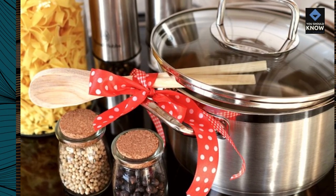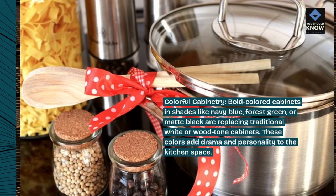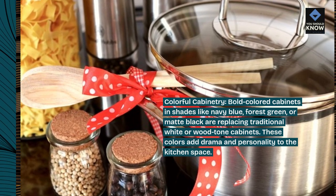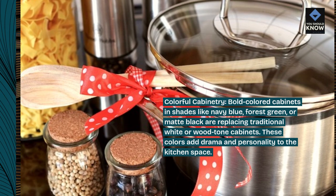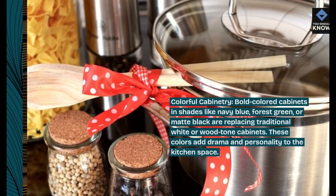Colorful cabinetry. Bold colored cabinets in shades like navy blue, forest green, or matte black are replacing traditional white or wood-toned cabinets. These colors add drama and personality to the kitchen space.